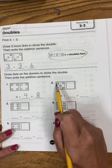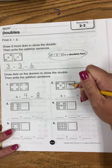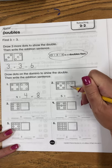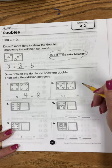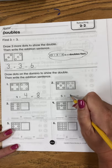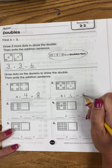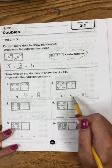Then on number 2, there's 1, 2, 3, 4, 5 — so it wants you to draw 5. 1, 2, 3, 4, 5. Keep your pencils down until you are doing this on your own. 5 plus 5 equals 10.